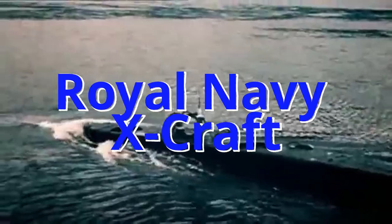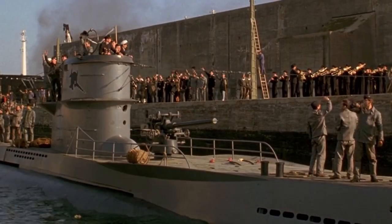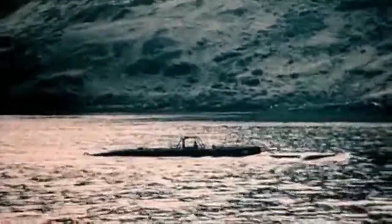Most of us, when we think of the clandestine submarine operations of World War II, we think of the infamous German U-boats. However, the British Royal Navy had a unique submarine of their own. They were known as X-Craft, a unique midget submarine which could be tasked with equally unique operations.